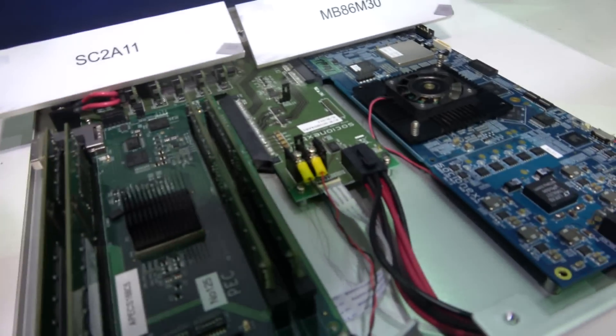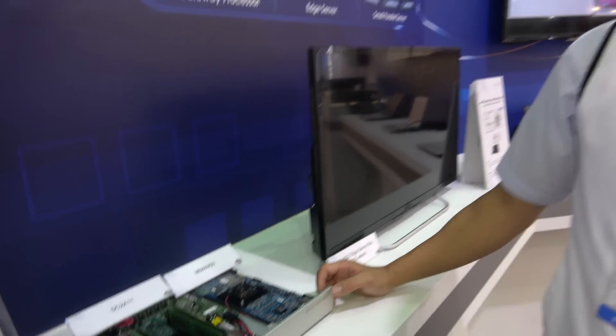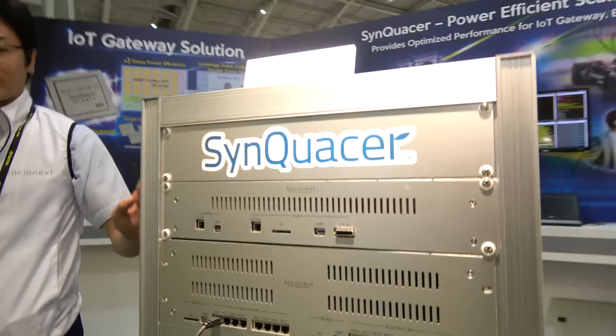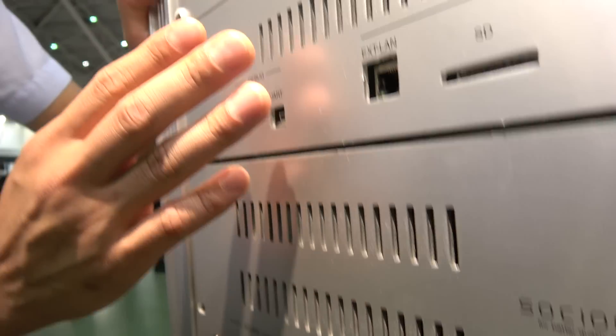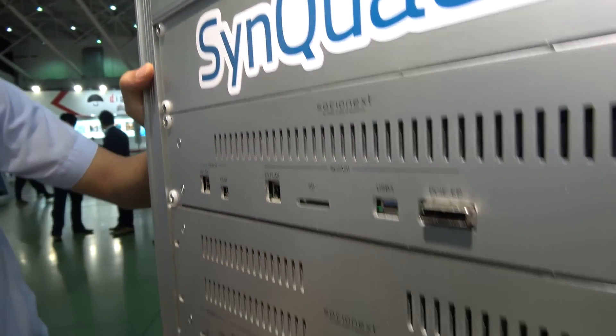What's the next step? We discuss with customers and we have a proof of concept for the server. The front panel has Ethernet and USB interfaces. What do you call it? SyncAcer - it combines the name Symphony plus Quasar. That's the name of the solution.